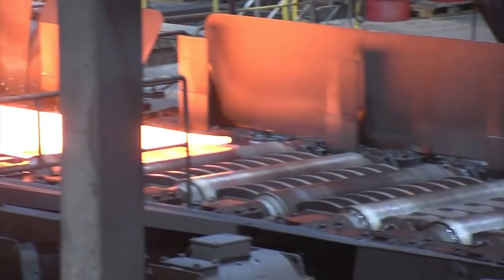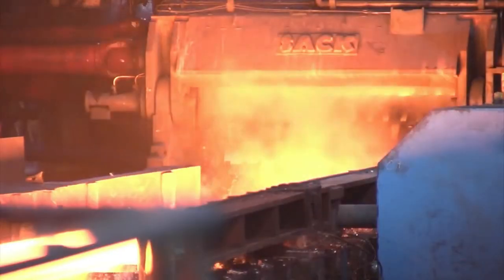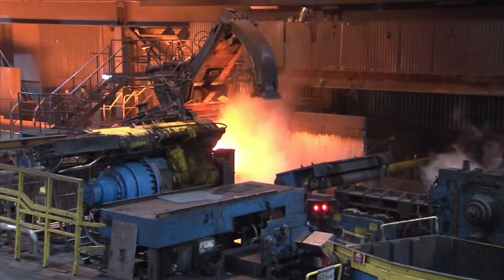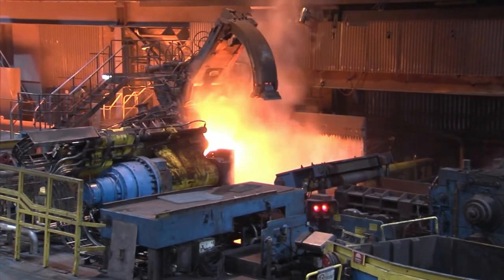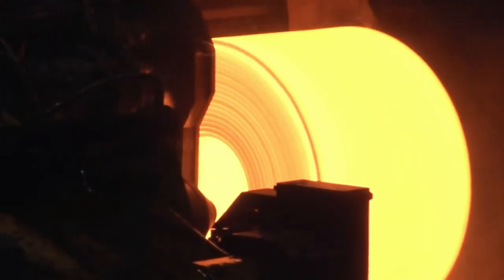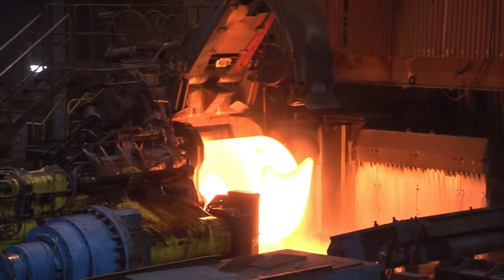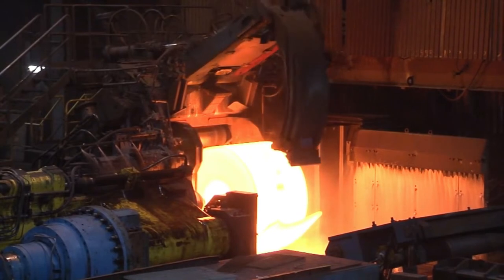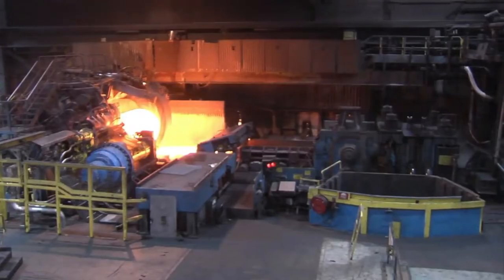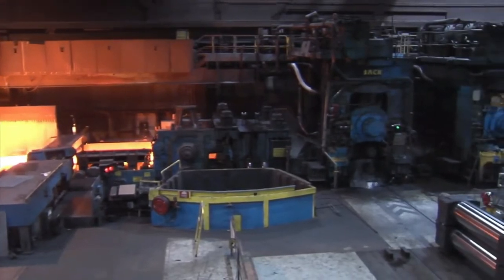The material is now called transfer bars. After the roughing mill, the transfer bar is rolled up in a coil box. The coil box's primary purpose is to save space, but when inside the coil box, a temperature equalization also occurs. The temperature difference between the ends of the material is minimized as the transfer bar is coiled together. When the transfer bar is removed from the coil box, it has a temperature of about 1050 degrees centigrade. The ends of the transfer bar are cut off, and the bar undergoes further mill scale removal.